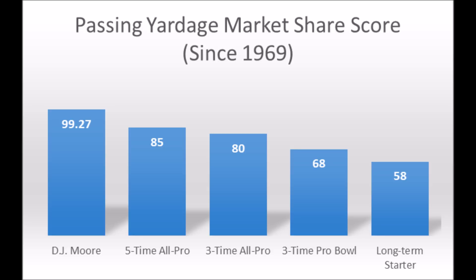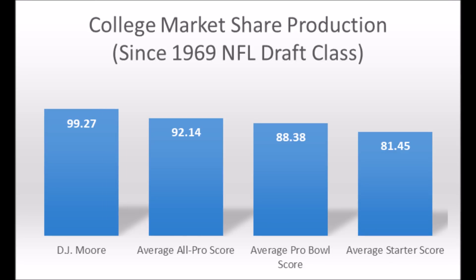In terms of his production data, he had a 99.27 out of 100 passing yardage market share production score, which is very, very high. When you look at the 5x All-Pro threshold, 3x All-Pro threshold, 3x Pro Bowl threshold, and long-term starter threshold, he pretty much hits above all those areas. DJ Moore is on another level — easily the most productive wide receiver in this draft class when it comes to market share data. He is well above the averages for all-pro potential, pro bowl potential, and starter potential.